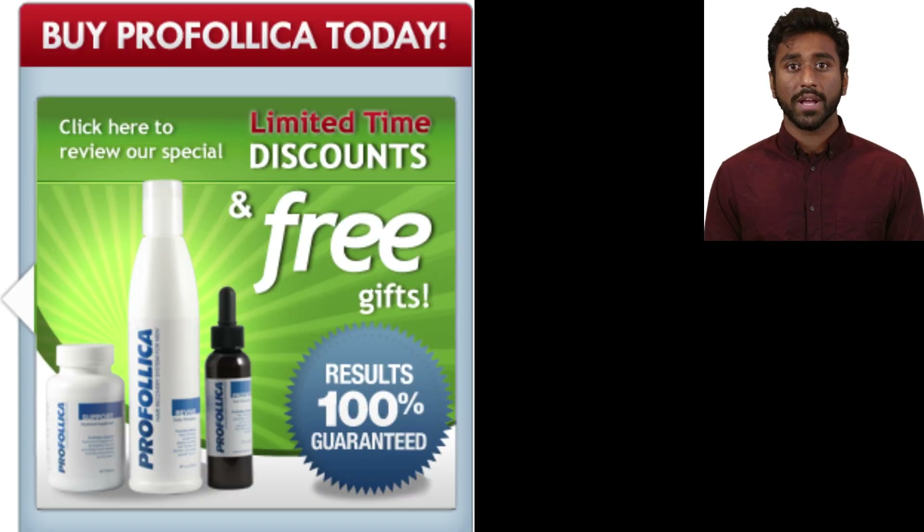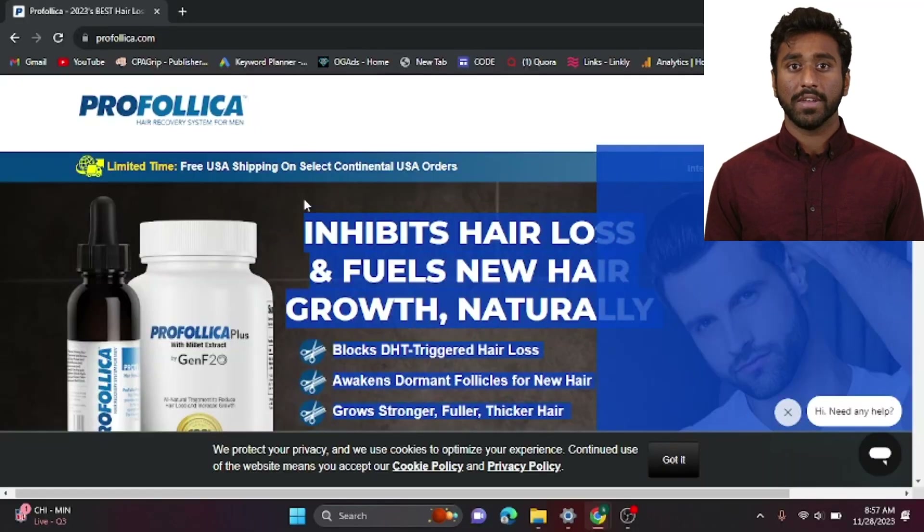So what can you expect from the Profolica system in just 60 days? It helps stop the conversion of 5-alpha-reductase to DHT, stimulates blood circulation, fortifies the body with essential vitamins, improves hair quality, and promotes the growth of healthy new hair. Now that's impressive.